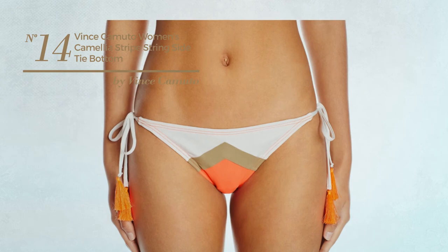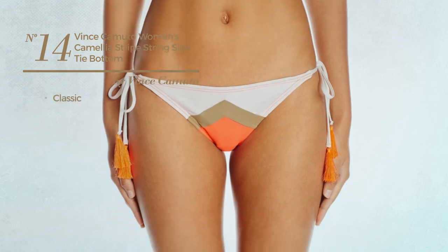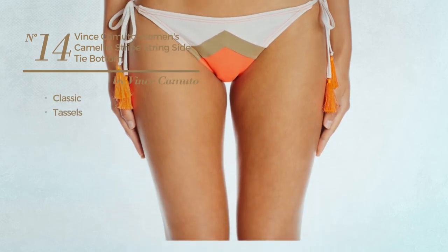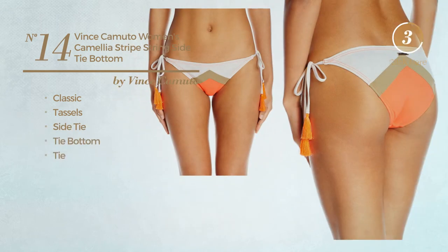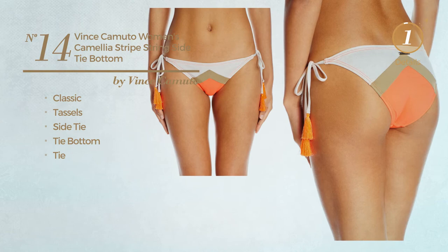Number 14, featuring a classic design, styled with tassels. This garment includes a side tie, bikini bottom and tie. Available uniquely in coral color.